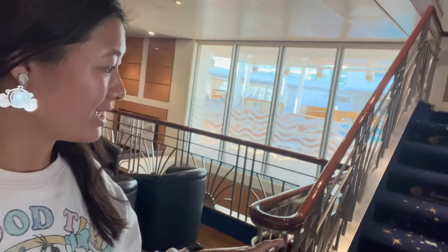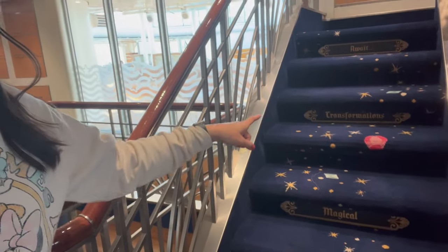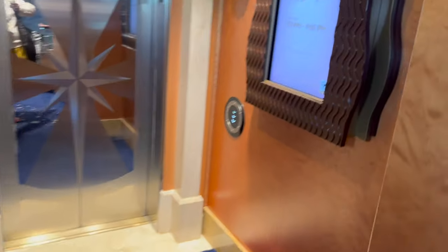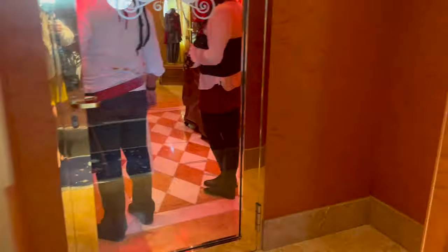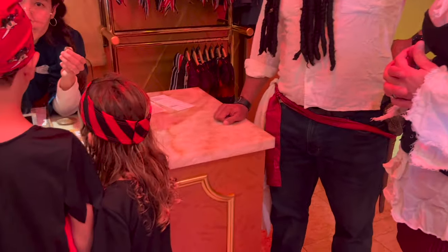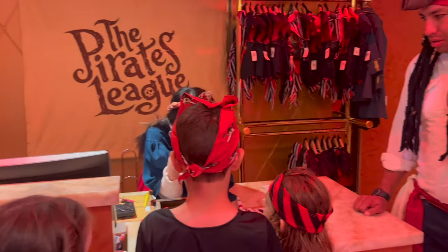We're at the Bibbidi-Bobbidi Boutique on deck 10. They say you're ready for a magical transformation. This is where boys and girls are able to come. Tonight there's a line because it's Pirate Night — a lot of people are doing pirate makeovers. I was wrong about an age limit: there is none. You can be three years old up to a hundred. They said even grandpa could come in. They can transform you into a pirate, a princess, or a prince. At the actual Disneyland Resort it is different — there is an age limit there.